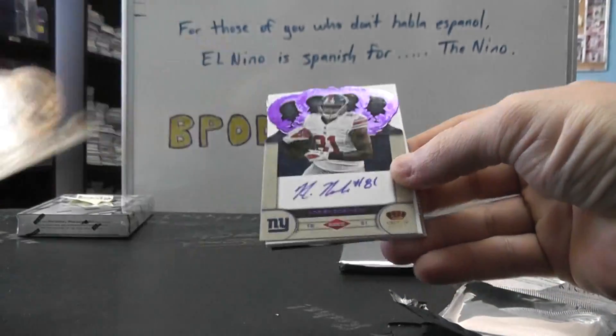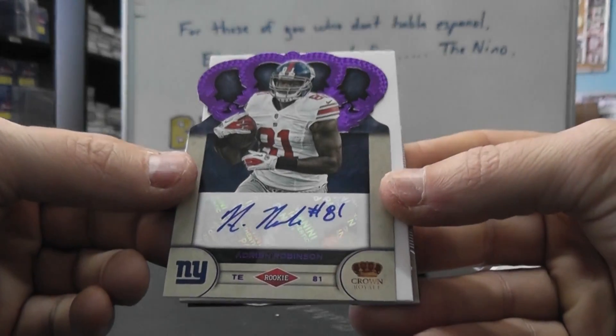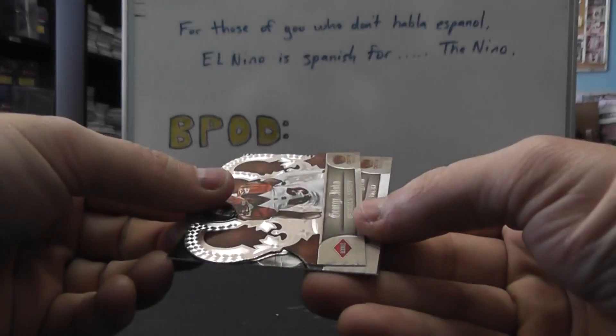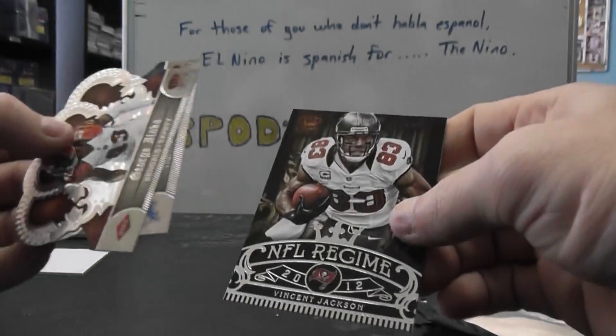We have Malcolm Floyd, 149. A purple of Adrian Robinson — purple-like autograph, that one's number 21 of 25. Then we have George Iloka, Brandon Pettigrew, Philip, Vincent Jackson.